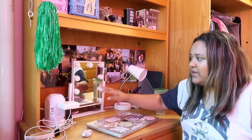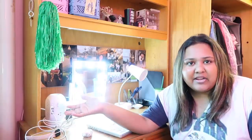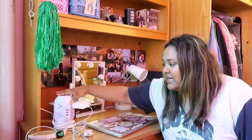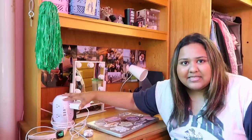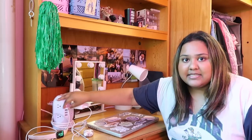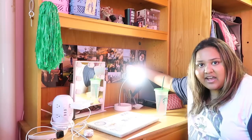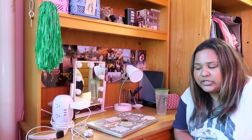Moving on to my desk - I obviously have my laptop here, then I have my makeup mirror. I'll be honest, I don't really do my makeup at my desk, I usually do it near my sink, but I bought this last year so I'm keeping it. Then this thing is so helpful - it's basically like an outlet stand. I'll put a link in the description but I got it from Amazon and it's amazing. It has so many outlets - USB outlets, regular outlets - so helpful just to charge everything here. Then I have a lamp, which is pretty self-explanatory.